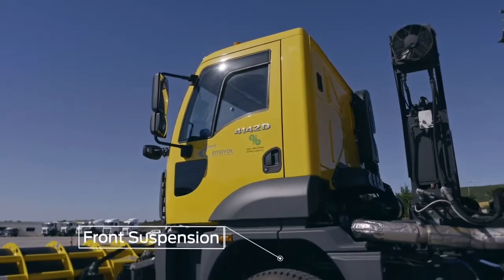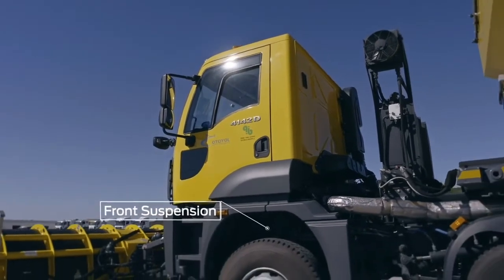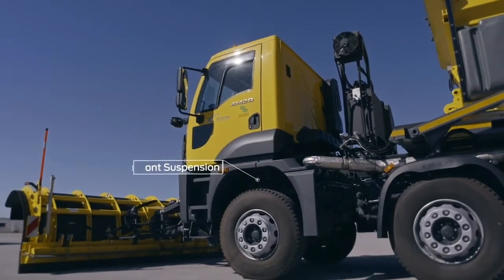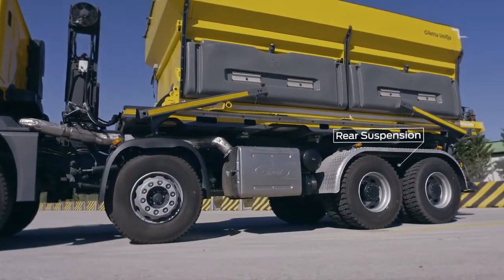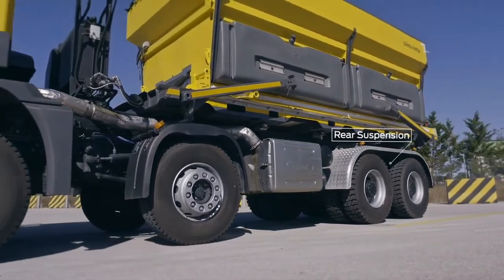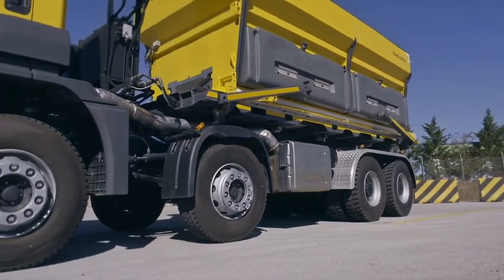With a front suspension system resistant to heavy loads and high impact absorption, rides are safer and more comfortable in difficult construction conditions. The rear suspension system provides safety and comfort in even the most challenging construction conditions.